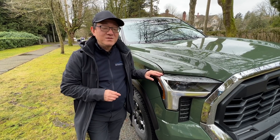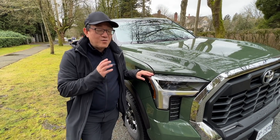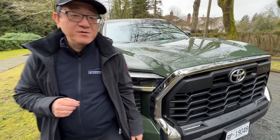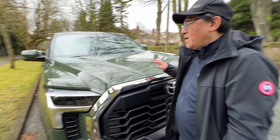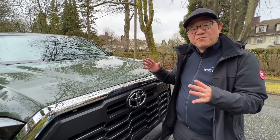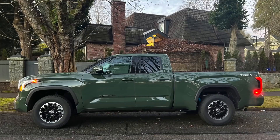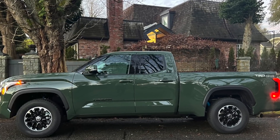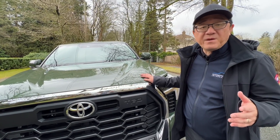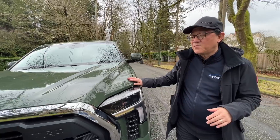The double cab isn't the most popular configuration, but it's actually quite an interesting version to consider. This one is Army Green 2022 Tundra in SR5 trim with a TRD off-road package. It's got most of what you want as standard equipment — it's actually quite well equipped. The most important question most of you will have is whether a double cab is sufficient in terms of interior spacing, because it does have a truncated or shortened rear door.